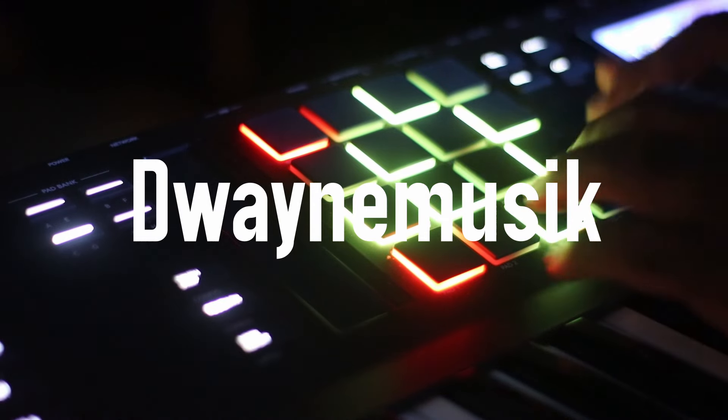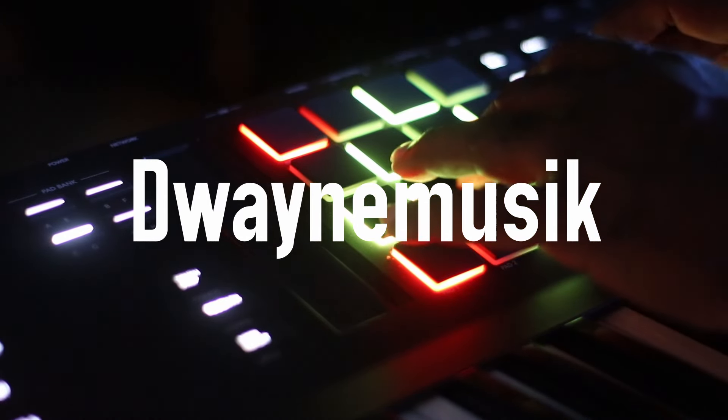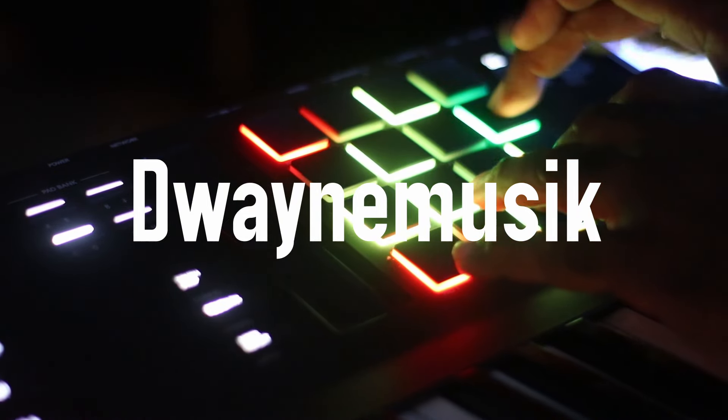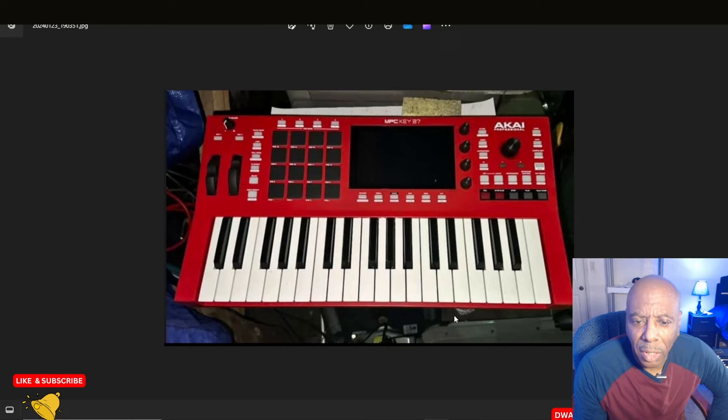An Akai MPC Key 37? What's up with that? What's up everybody? As I'm sure you probably heard by now across the web and on Facebook and so forth, Akai is possibly coming out with a new MPC keyboard. Let's check it out.